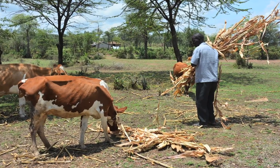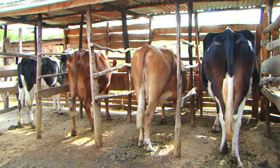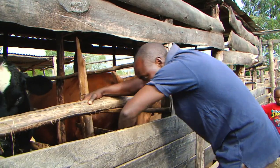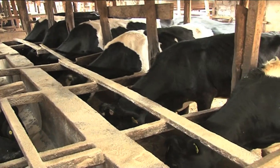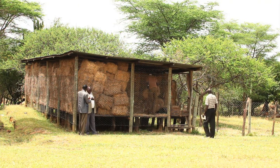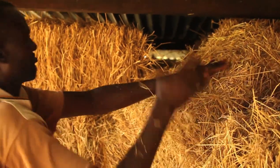Feed constraints are among the key constraints that smallholder dairy farmers grapple with. High milk-producing cows must feed on the right type of feed, in the right quantity, and at the right time. However, high population pressures have increased the competition for grains as food or livestock feed. Major shortages occur during the dry season, and quality feed concentrates demand a price many cannot afford.